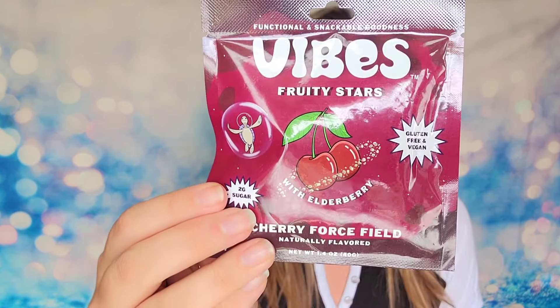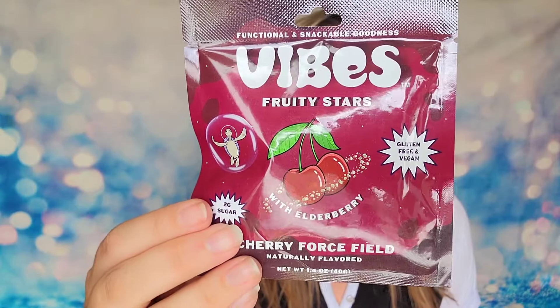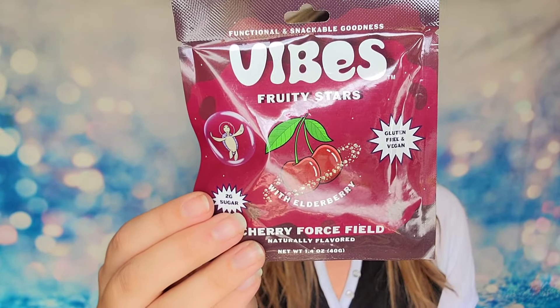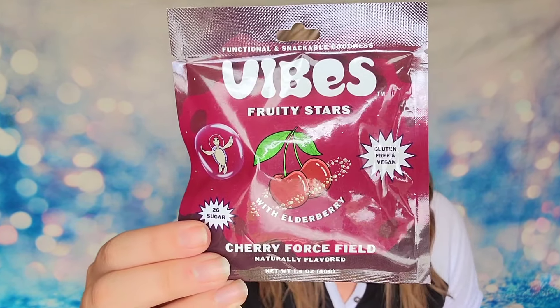Next up we have Fruity Stars — I love gummies! These are cherry force-filled gummies. They're gluten-free, vegan, and non-GMO. We have one snack size with 18 gummies inside. They're fat-free and high fiber. There is vitamin C in this, but otherwise it doesn't look like it has other minerals or vitamins — so these are just a great fun snack.